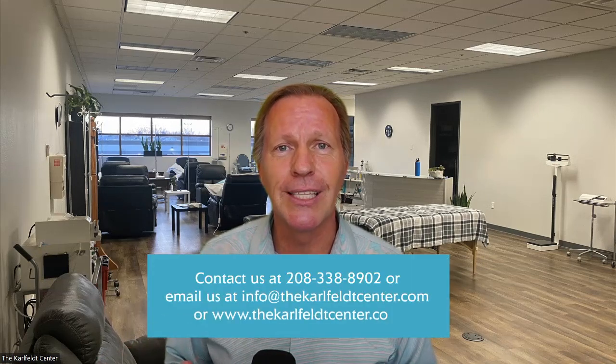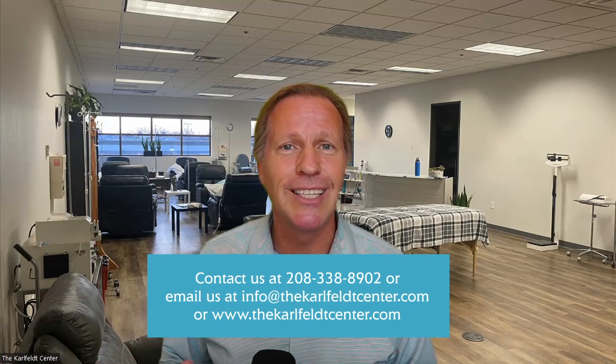It is important when you go somewhere that you get the highest quality, you get it fresh, and you also have people that have the expertise in how to use them. We have all of that here at the Karlfeldt Center. Please give us a call, give us a chance, and you won't be disappointed.